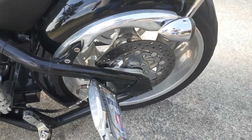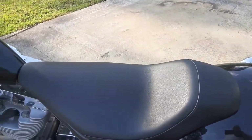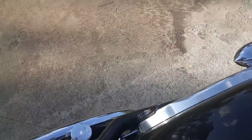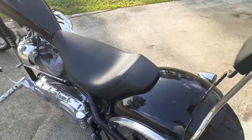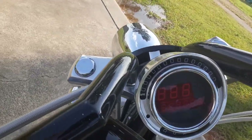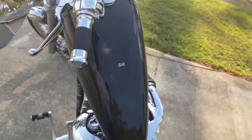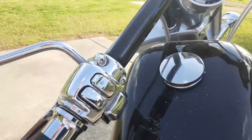It does need a polish job, but with all this pollen right now it's just ridiculous. This is a Danny Gray seat and it is very comfortable. It has the digital Dakota odometer on it and haven't had any issues with it.